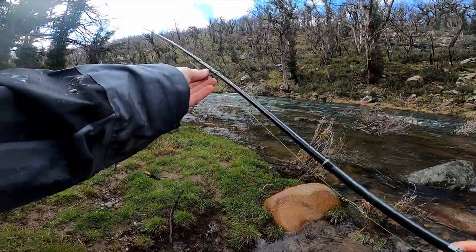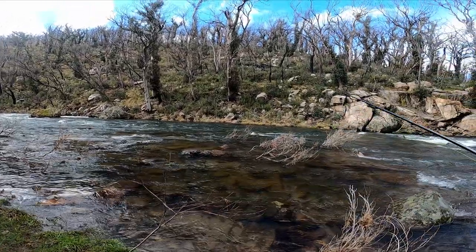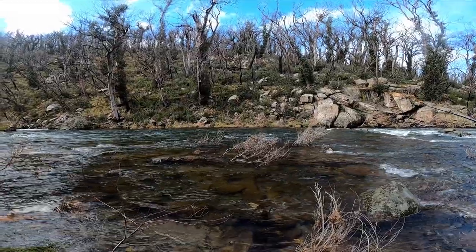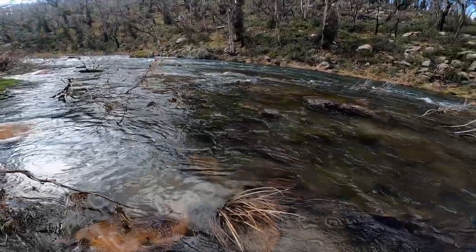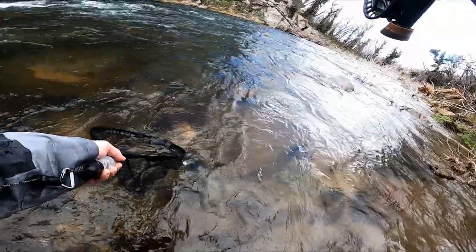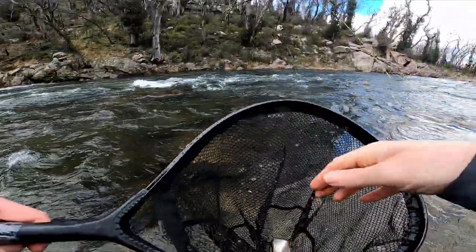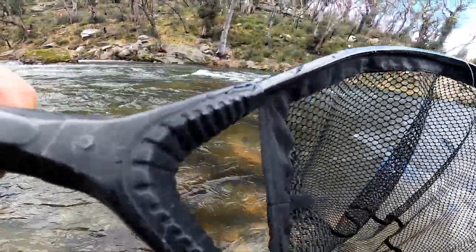Nice run over there — wouldn't mind fishing that. Let's just fish this shallow water. I don't think there's anything here, it's very shallow. Look at that water over there — looks gorgeous. Just a little one sitting in the current there. There — oh yep! Rainbow, he's got some fight to him. Yeah, come on!